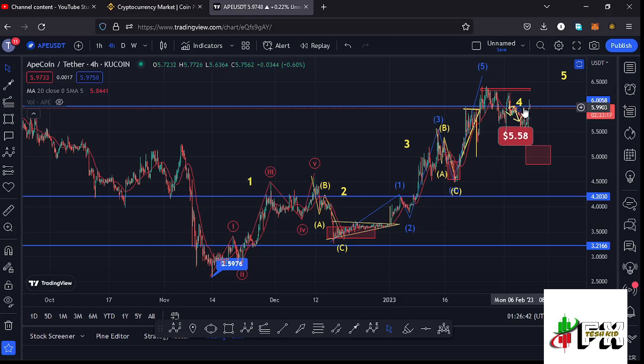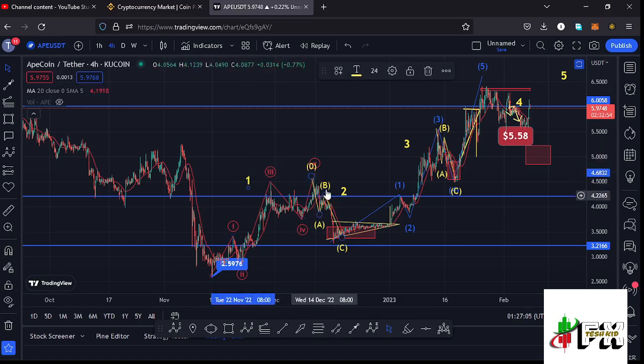Looking at the four-hour chart: after making our low at around the $2.5976 mark, we started a very nice bounce to the upside. This Elliott Wave structure made its peak at around the $4.60 mark, which I'm counting as that larger wave one to the upside. Then we started a corrective ABC structure forming wave two.